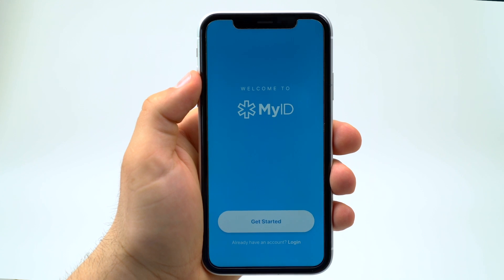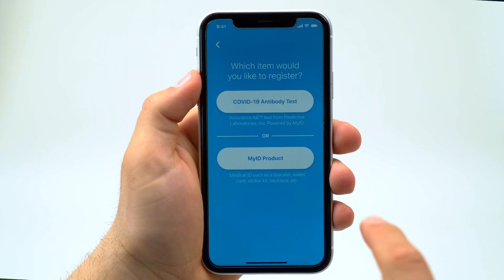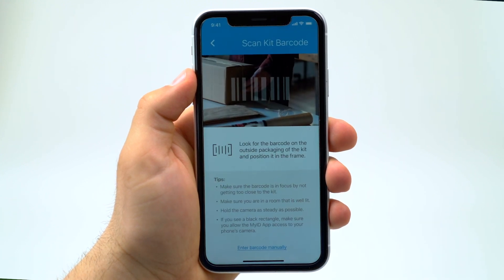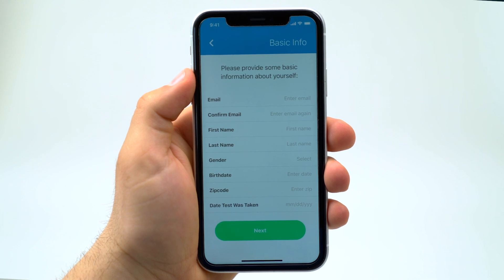Once the Assurance-AB test is administered, the test will be uploaded to the Assurance-AB powered by MyID mobile app. The app will then ask to scan the unique barcode located on the test kit, which will ensure that the kit is valid and will securely link the test to the individual.